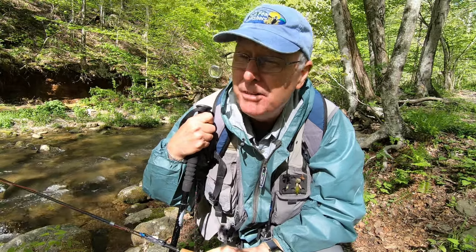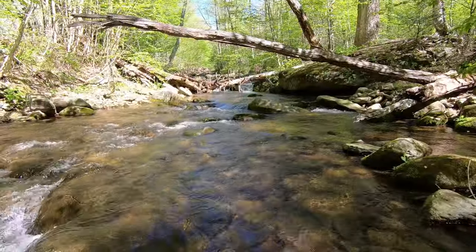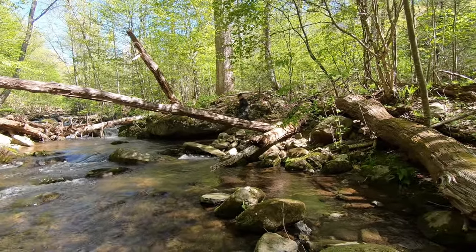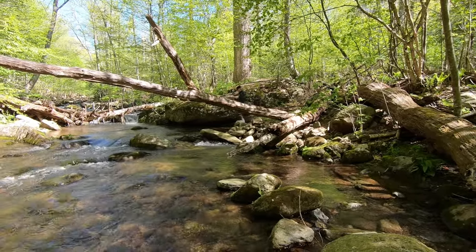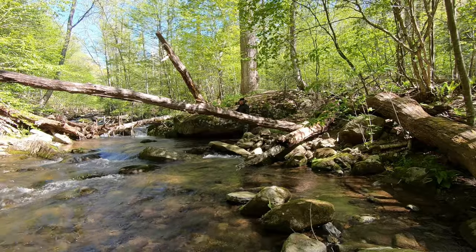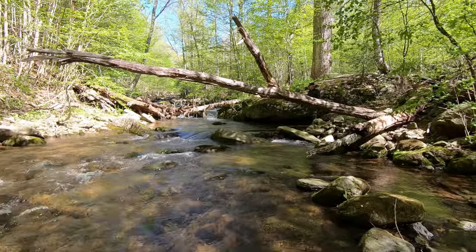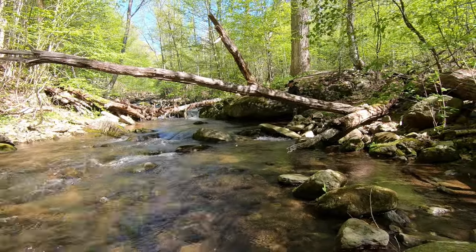Nothing there — good warm-up hole. Dick's fishing downstream of me and looks like he's getting warmed up as well. Dick has a hot fly so far this morning — he's caught two nice eight-inch brookies, which is huge for the Rapidan. You can see he's sneaking up to fish right over there. Looks like a good spot.